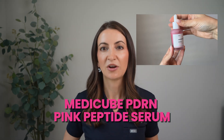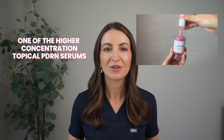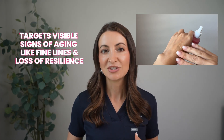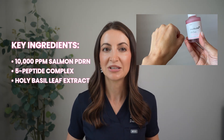Another one I've tried is the MediCube PDRN Pink Peptide Serum. This one contains a lot more PDRN — 10,000 parts per million of salmon PDRN — making it one of the higher-concentration topical PDRN serums. It's really lightweight and hydrating, helps improve uneven tone, and boosts elasticity for a firmer, more radiant complexion. The key ingredients are salmon PDRN at 10,000 ppm, a 5-peptide complex, and holy basil leaf extract. I might favor the MediCube a little bit — I find it to be slightly more hydrating, actually almost too glowy for filming videos.